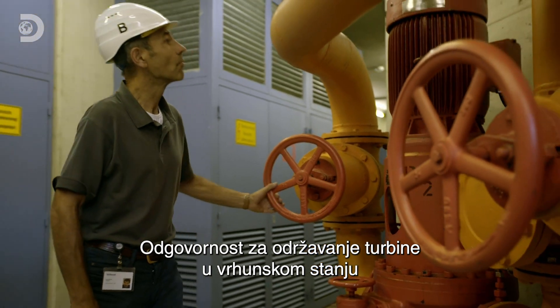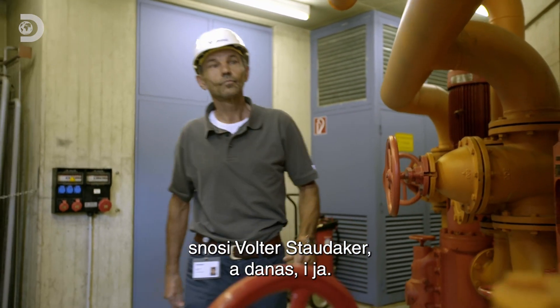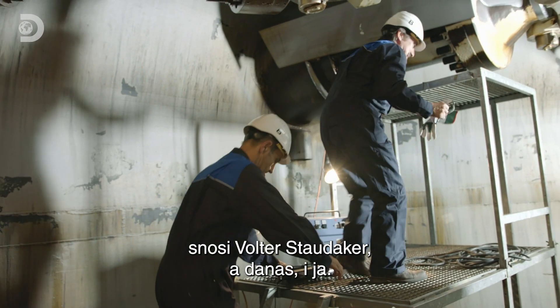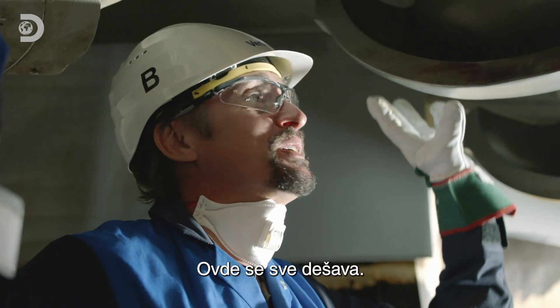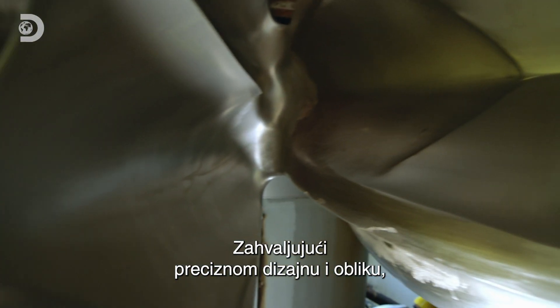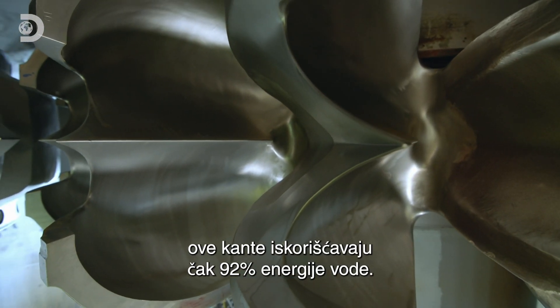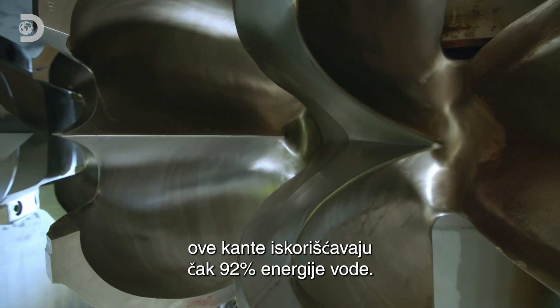Responsibility for keeping the turbine in tip-top condition lies with Walter Staudacker — and for today only, me. This is where it all comes together, and at this point it suddenly becomes about absolute precision. The precise design and shape of these buckets enables them to harness as much as 92% of the energy from the water.